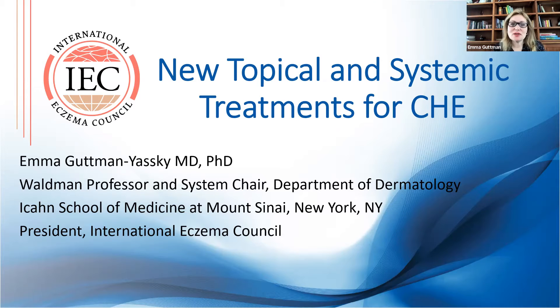Hi everyone. I'm excited to give this talk on new topical and systemic treatments for chronic hand eczema. Finally, exciting times for chronic hand eczema — we all know that we needed these treatments desperately.